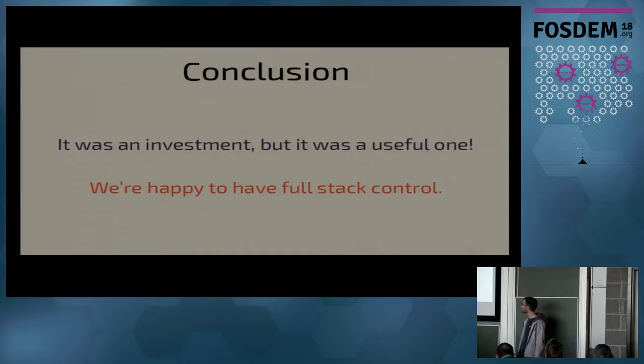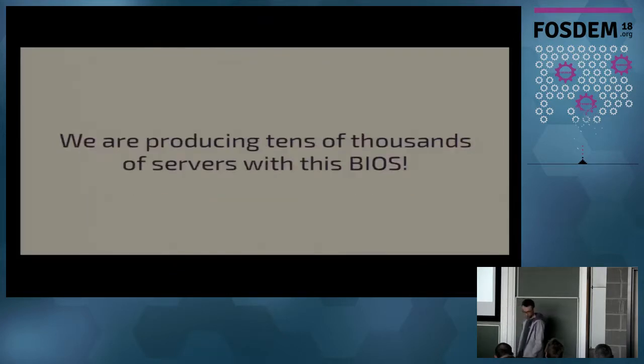It wasn't a trivial investment — Scaleway did have to hire me. But it was very useful, and we are really happy to have control over our full BIOS stack. We are producing lots of these servers and the next scale will run on those.